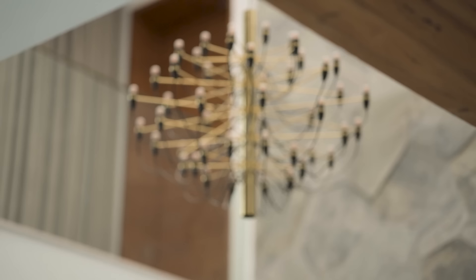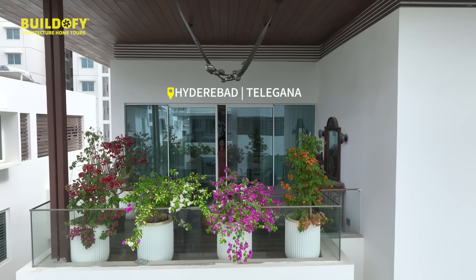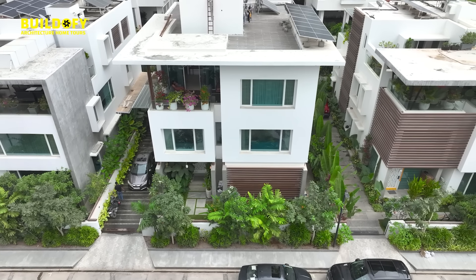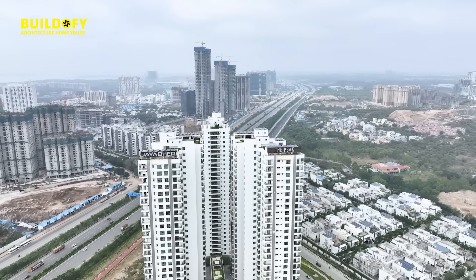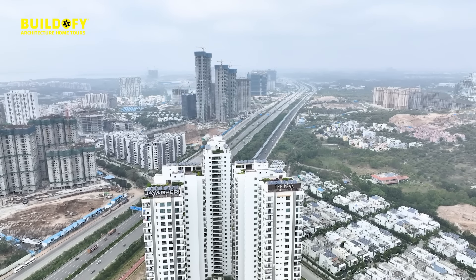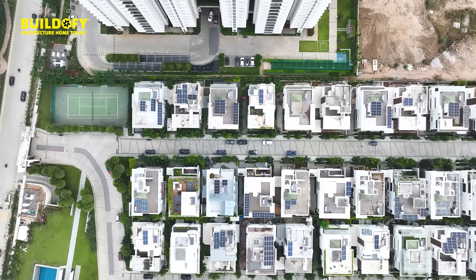The mood we went for here was minimalistic and elegant. I'm Monica, founder of Beyond Spaces, a design studio based out of Hyderabad. This villa is part of a gated community — it's in Jaiberi Temple Tree Villas, which is in Narsinghi. It's a 17-acre project and this is one of the villas.